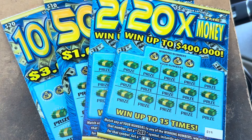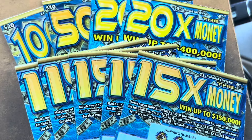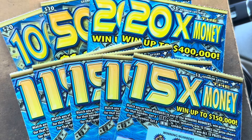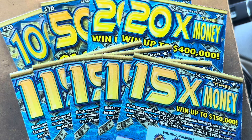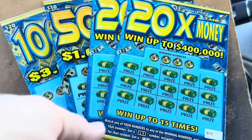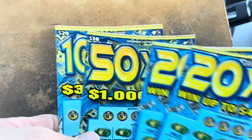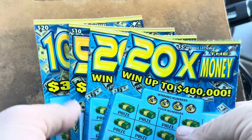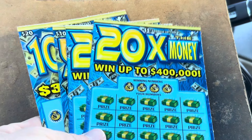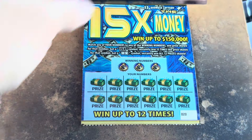Hello everybody, what's going on today? It's Carter and it's time to scratch. We've got an X the Money Georgia series for you today. It's a $55 Georgia Lottery session. We're going to end it with the $20 100 times the money. I've got a $10 50 times, a pair of my favorite $5 20 times, but we're going to start with five of the $3 15 times the money.